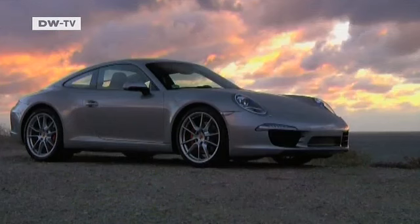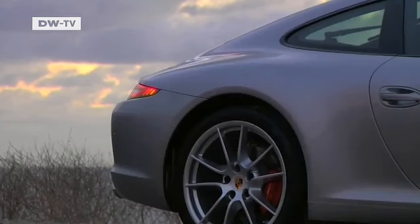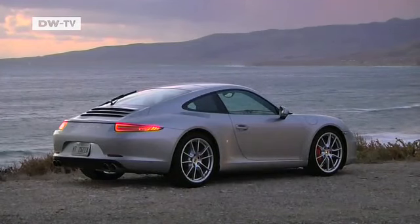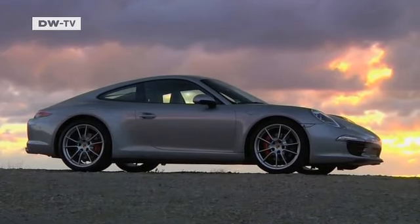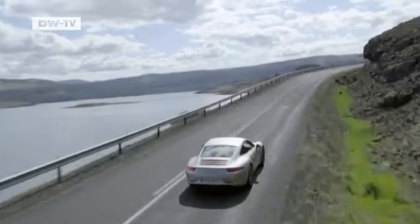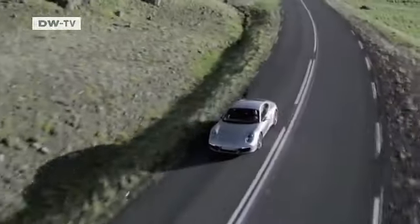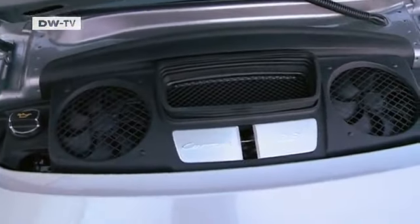That may seem hard to believe at first glance. The new 911 shape is the same as ever. But a closer look reveals that the car has grown. The wheelbase is 10 centimeters longer, the front track is wider, and the rear window is larger. And there's no apparent engine compartment.